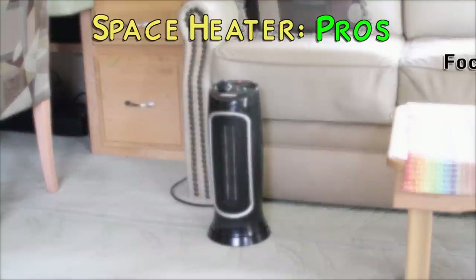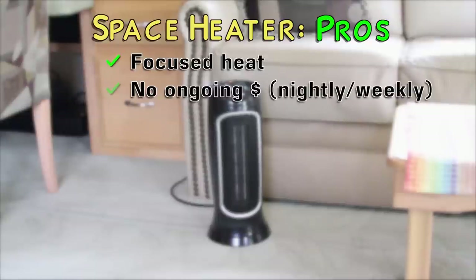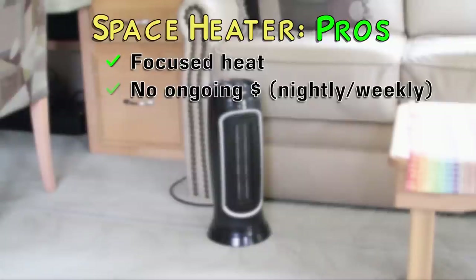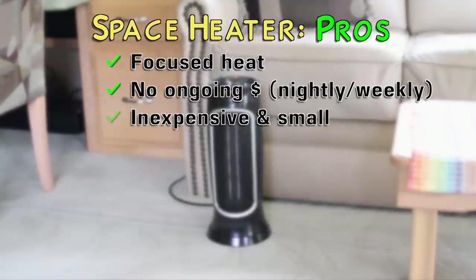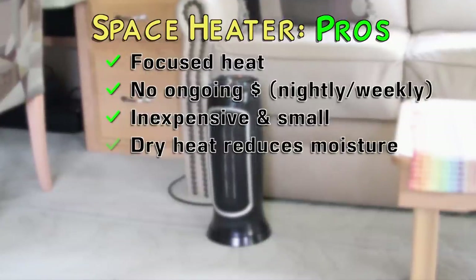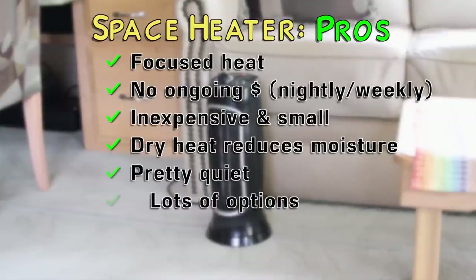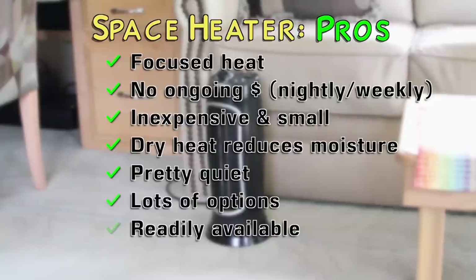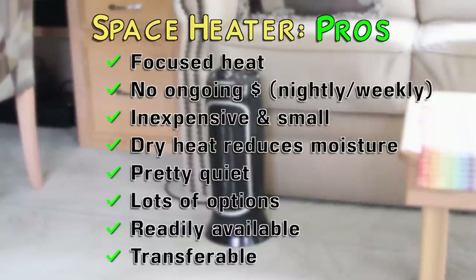Electric space heaters have a lot of pluses, which probably accounts for their popularity. They provide focused heat so you can aim it exactly where you want it. There's generally no cost for using one when you're staying in a park with shore power if you're already paying for a nightly or weekly stay, although some parks do claim to charge an extra fee if you use electric heat. They're inexpensive, small, and easy to store. They produce dry heat, which helps keep moisture and condensation down. They're generally pretty quiet, and there are tons of models providing lots of options for size and heat output. You can buy one just about anywhere, and they're easy to bring back and forth between an RV and a sticks-and-bricks house if you're not full-timing.